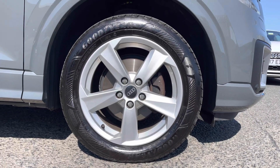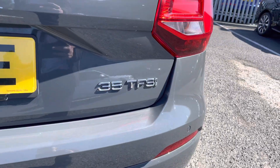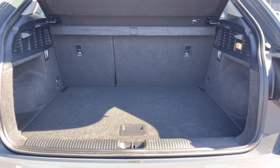These include the 17-inch 5-arm star design alloys, contrasting with the exterior very nicely. You'll also find the 35 TFSI badge at the rear, and there's a huge amount of boot space — you'll have no trouble fitting in shopping bags.